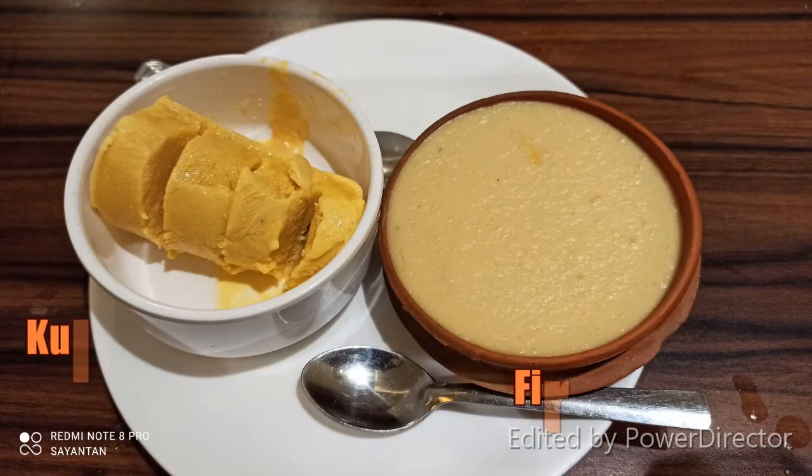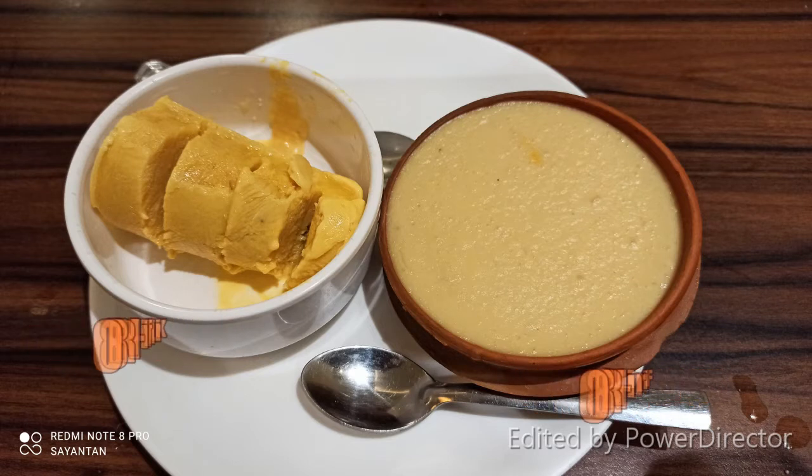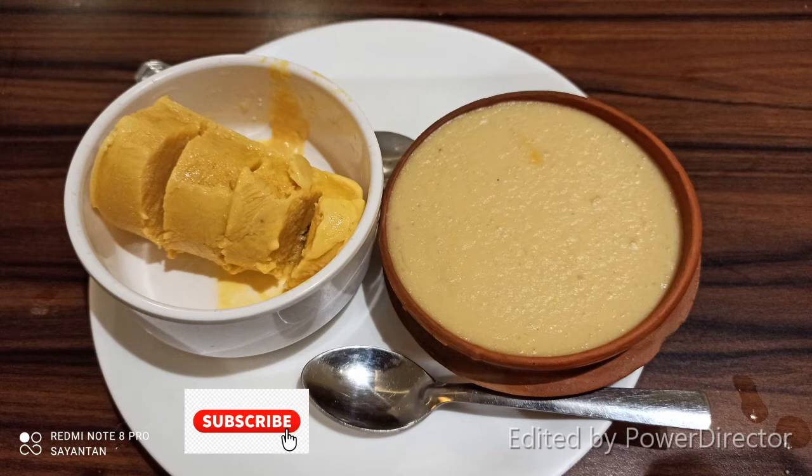For dessert, we had kulfi and firni. Compared to kulfi, we preferred the firni. The firni had a very fine texture and excellent finish quality — it was truly wonderful.